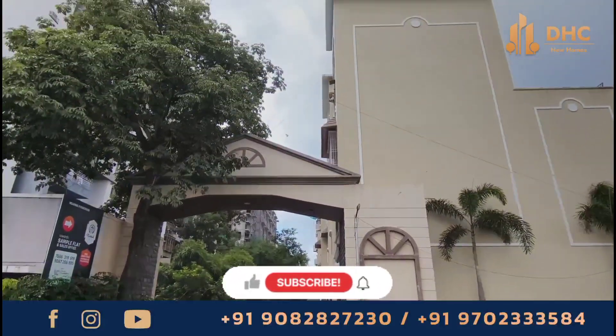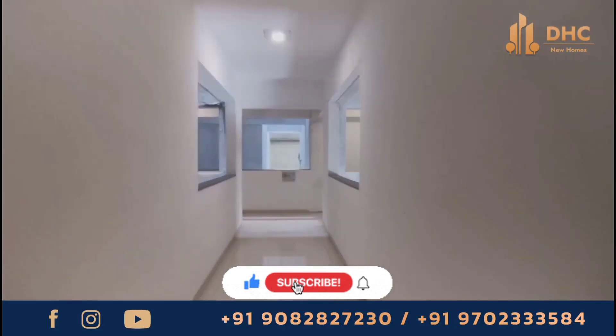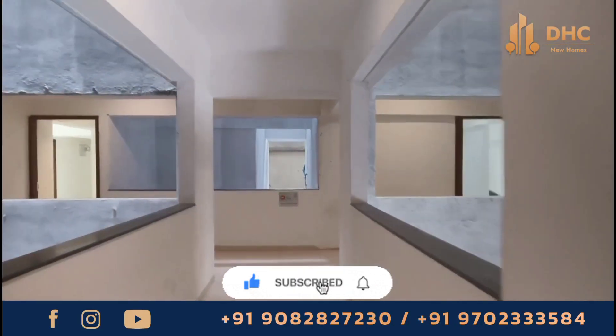Presenting Mirchandani Shalimar Hill Park, a well-designed and contemporary investment choice that offers 2 and 3 BHK apartments.